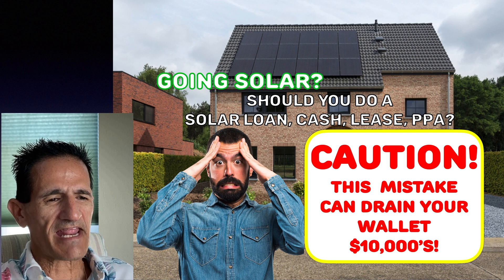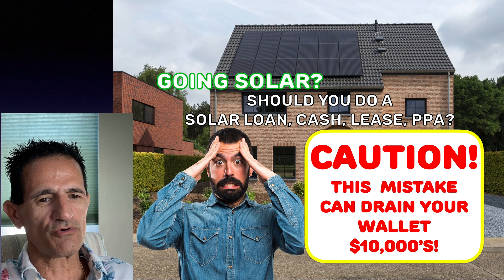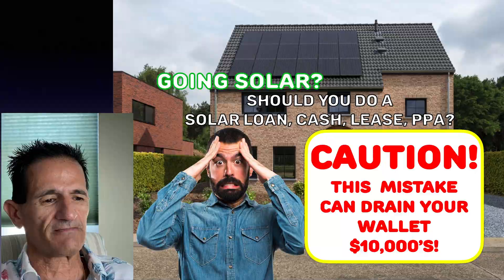SolarBrig Green Greg here, and today I'm going to talk about going solar — should you do a solar loan, cash, lease, or PPA? Caution: this mistake can drain your wallet tens of thousands of dollars. This is no exaggeration.